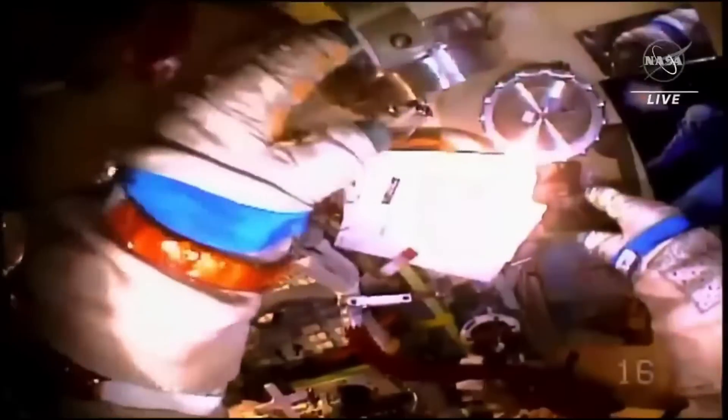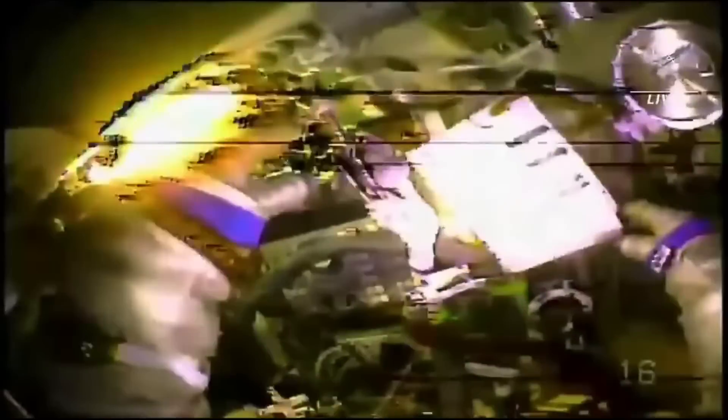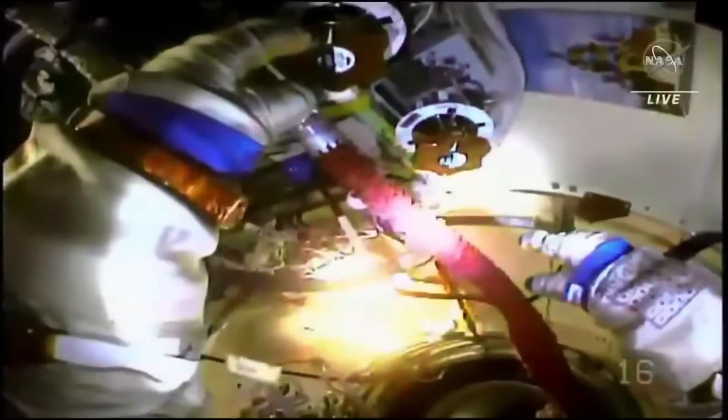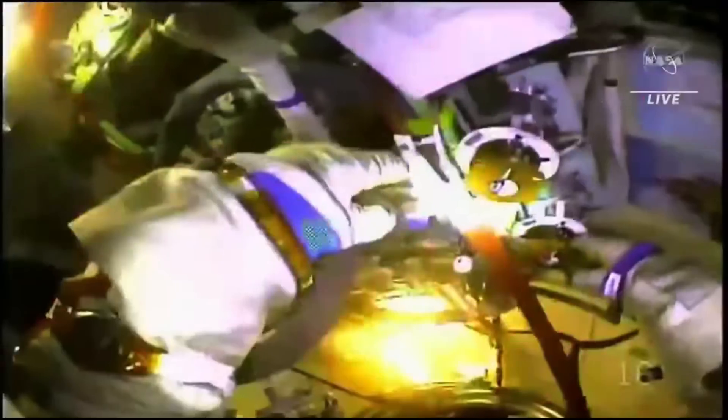Back to the space station. There was a Russian EVA to prepare the European Robotic Arm on the Nauka module. This arm was built about a decade ago and spent many years in storage. Oleg Artemyev and Denis Matveev went out on the EVA and as they were working on it, they had a problem.